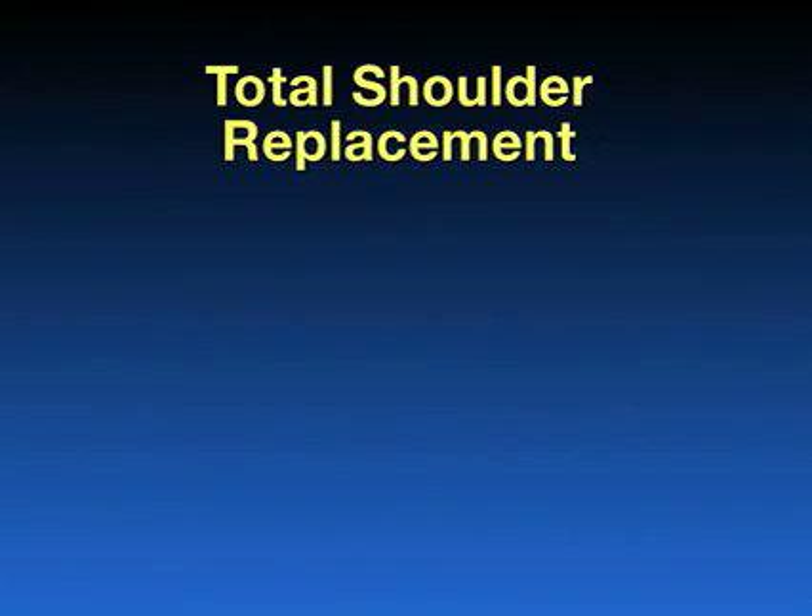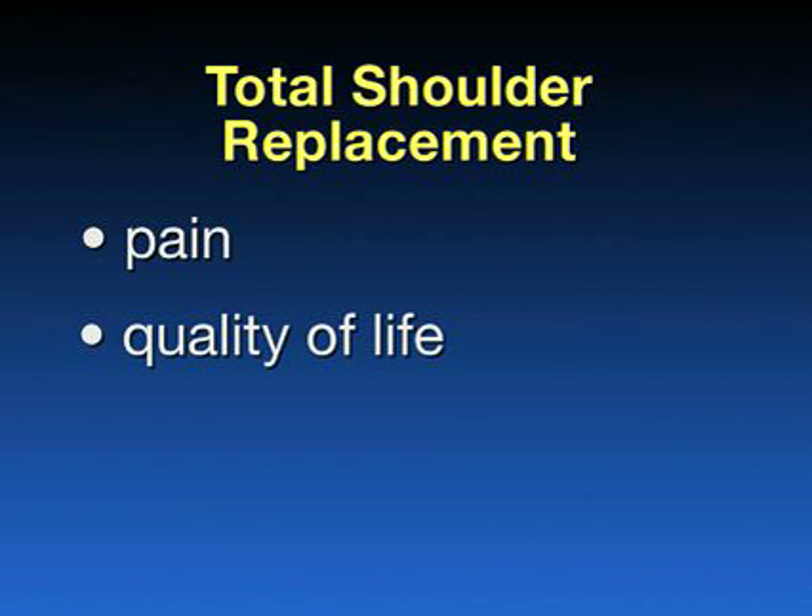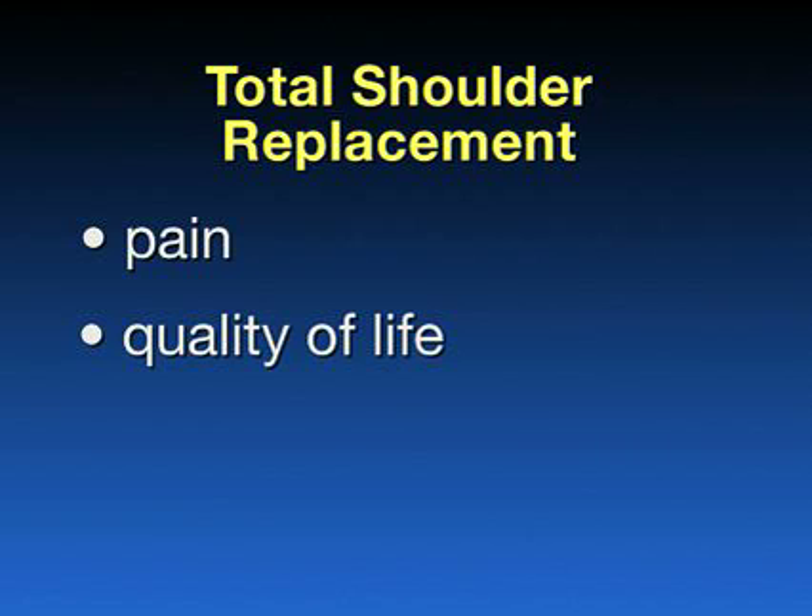If non-operative treatment does not work, you may be indicated for a total shoulder replacement. The standard reason I will indicate a patient for shoulder replacement is pain that has been unresponsive to conservative management, it affects their quality of life, they often have night pain, and they are unable to sleep on the affected shoulder. If that is the situation and they are otherwise medically healthy, we will have a discussion about a total shoulder replacement.